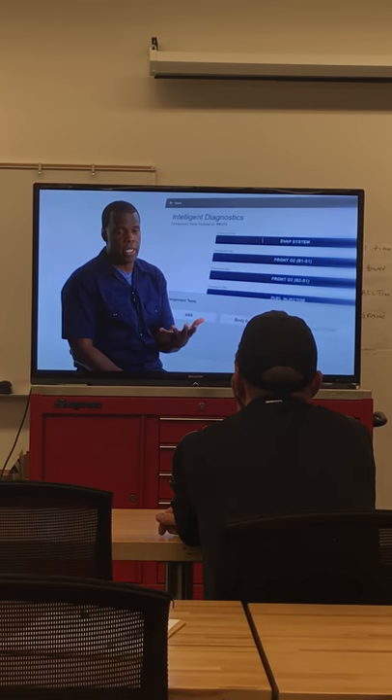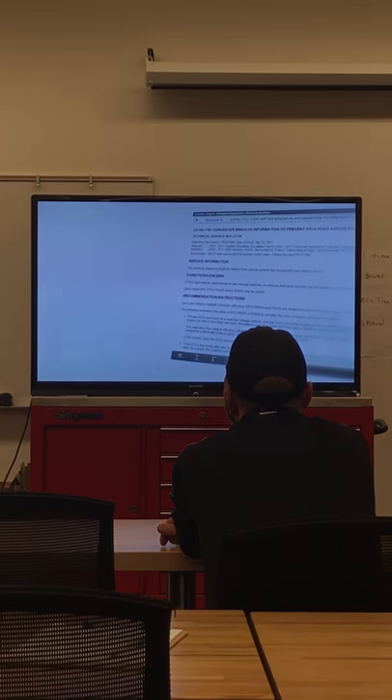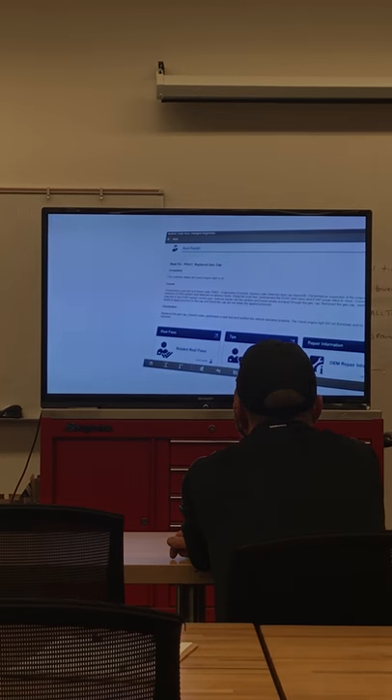Guidance on what to test, where to connect, what to look for — Guided Component Tests. TSBs and recalls for a full code, one click — just what you were looking for. Real-world information from real shops. And that's SureTrack.